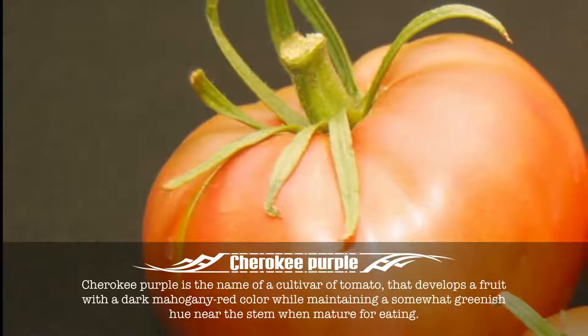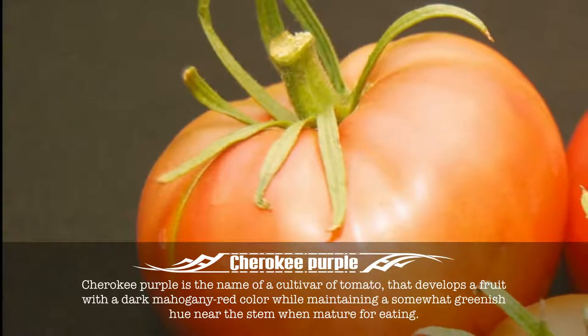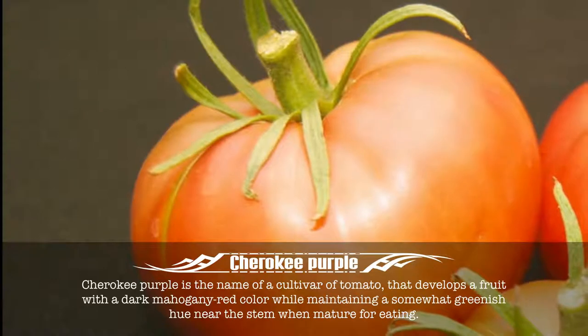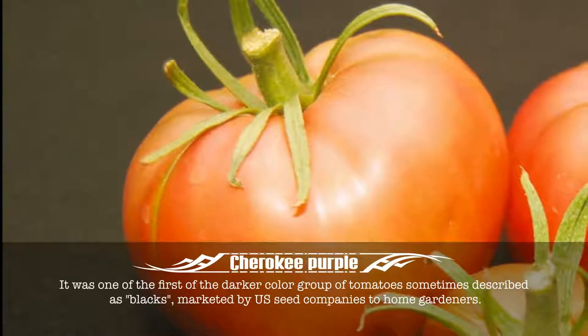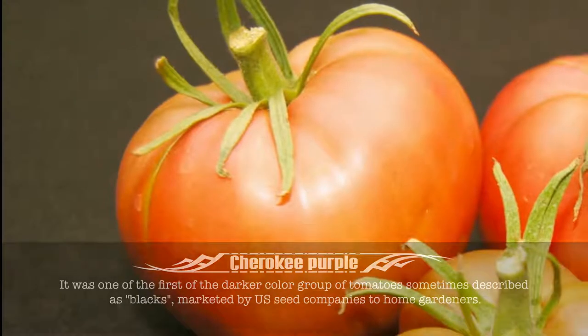Cherokee Purple. Cherokee Purple is the name of a cultivar of tomato that develops a fruit with a dark mahogany red color while maintaining a somewhat greenish hue near the stem when mature for eating. It was one of the first of the darker color group of tomatoes, sometimes described as blacks, marketed by U.S. seed companies to home gardeners.